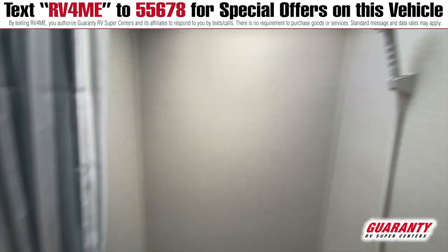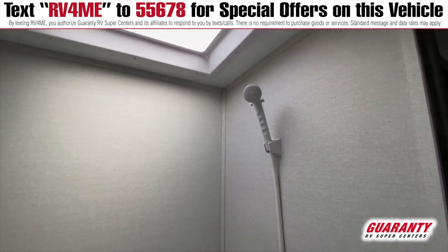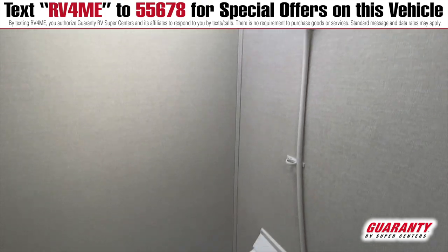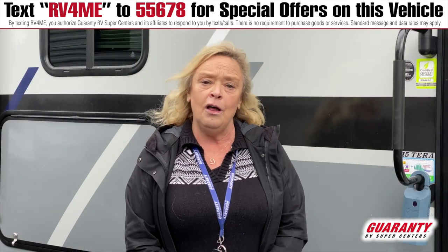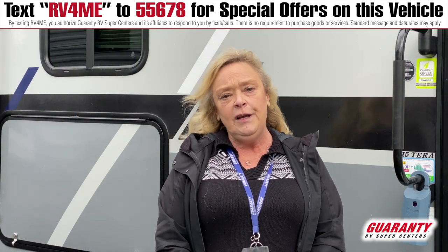Everything you need to go out, go camping, feel good, get away — whether it's cool weather or listening to the rain. Give me a call, my name is Barbara D, Guaranty RV, and my number is 541-521-4232. I look forward to visiting with you.